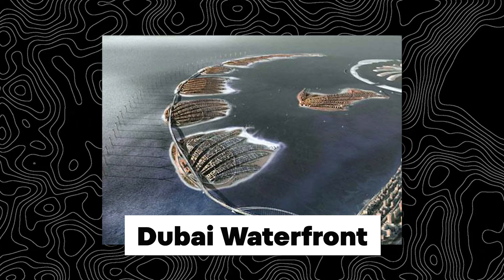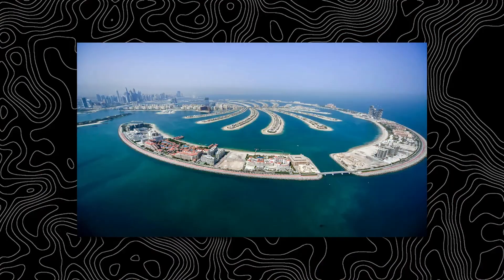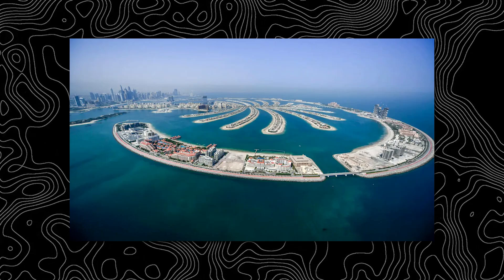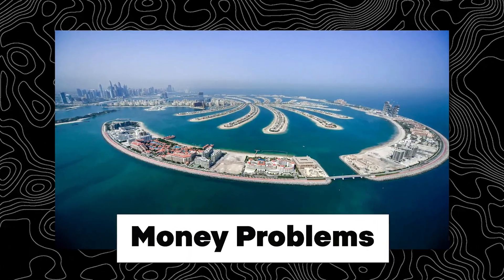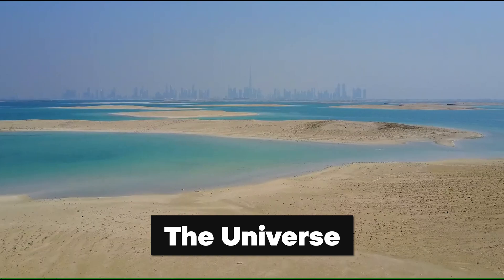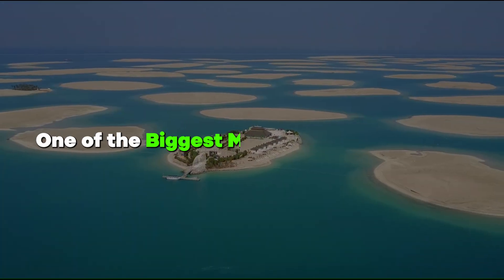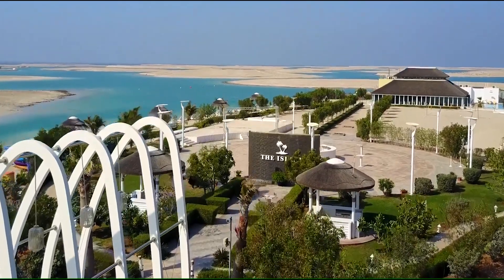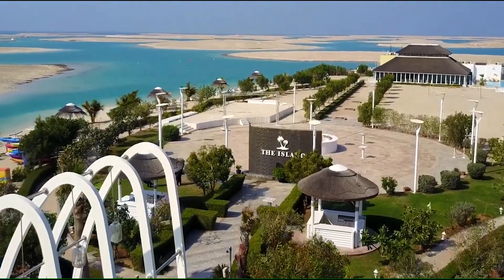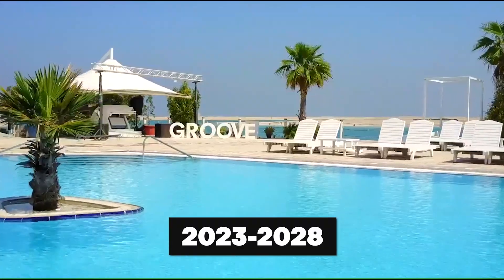Dubai Waterfront is star and crescent-shaped, meant to shield Palm Jabal Ali, but it's not as far along as other projects. Work stopped because of money problems and lack of demand. The Universe was meant to accompany The World, with islands shaped like stars and planets, and was going to be one of the biggest man-made projects ever, but it never got past the planning stage. A project recreating constellations is expected to be completed between 2023 and 2028.